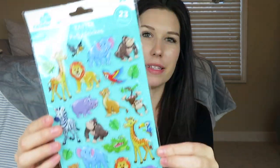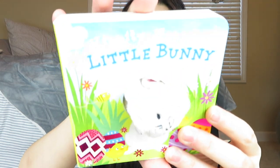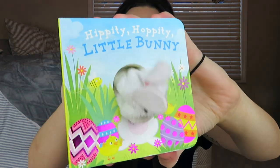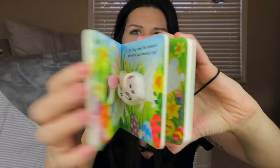I found these awesome little stickers from Walmart — they're only 98 cents. I got those for him. There's also this cute little book with a little rabbit that sticks out of the hole; this was from Walmart as well, but I'm pretty sure you can find it on Amazon too. Everything that I can find I will link down below. It's just a cute little book that I thought he would really enjoy.